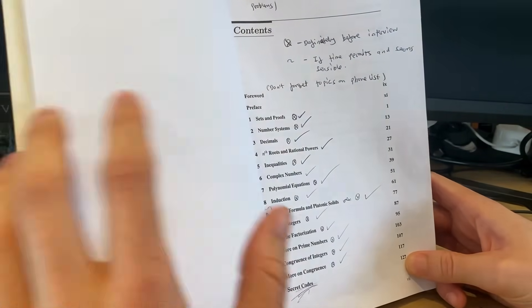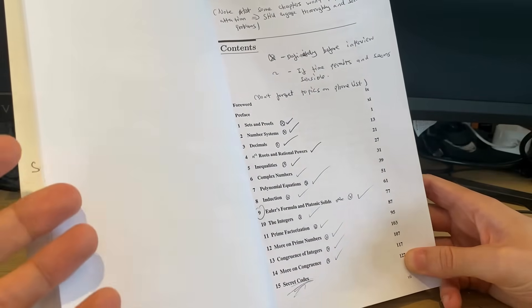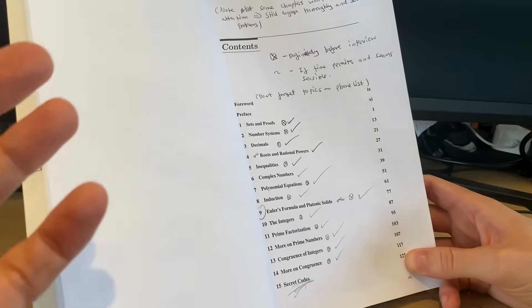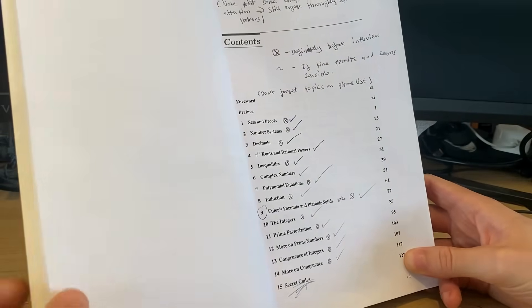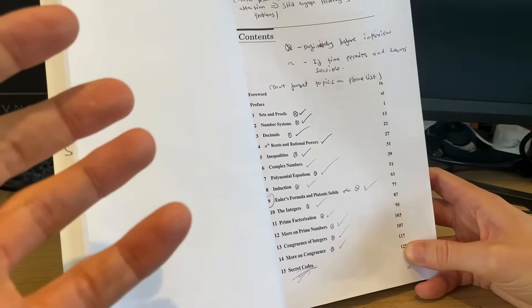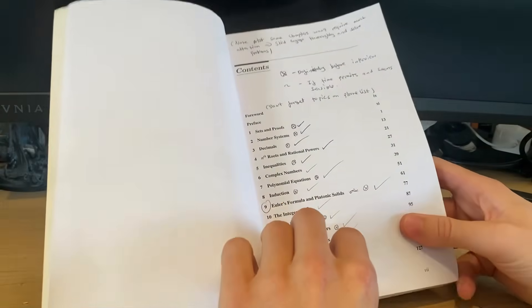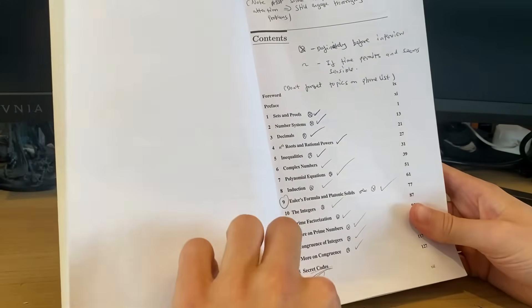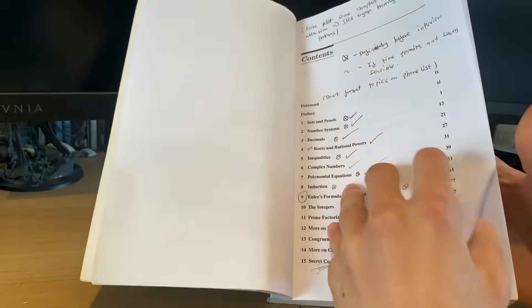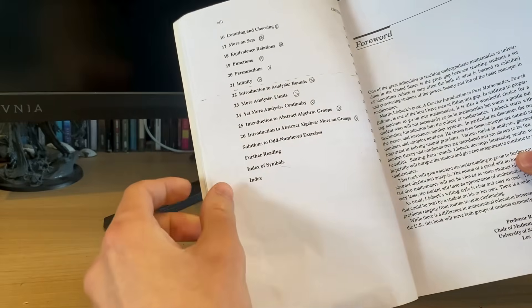It starts by outlining the main methods of proof. And then the rest of the book is just building on itself, developing theory you'll meet in your first few years as an undergraduate. But by doing this, you really get a sense for why these methods of proof exist and why they're powerful. A lot of the theory developed is number theory, and then at the end there are introductory sections on analysis and group theory.